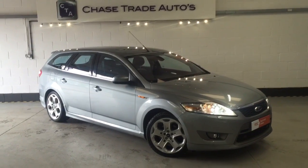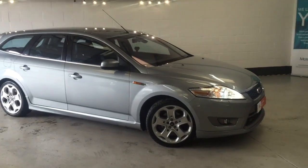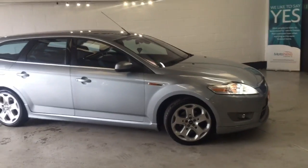Welcome to A-Straight Autos. We have our 2010 60 Reg Mondeo Titanium X Sport. Very rare car, finished in Segra.